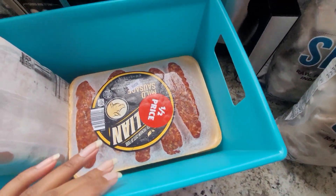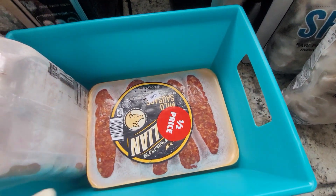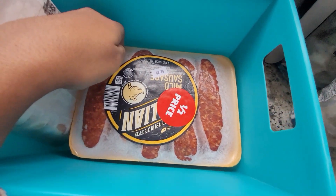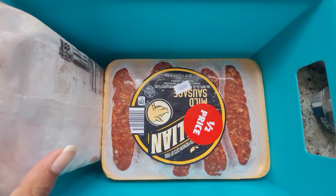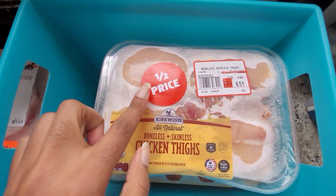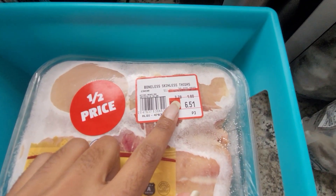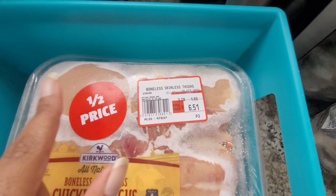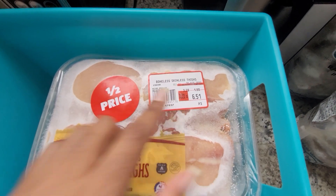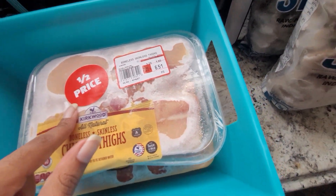Moving on to Aldi — at Aldi you look for red stickers. I went when they first opened at 9 a.m. and they had a bunch of meat with yellow stickers. So I got some Italian sausages at 50% off, which is an even better discount. I also got boneless skinless chicken thighs, which I love. They're originally $3.29 a pound, so at 50% off that brings it to about $1.60 a pound. Usually the best price I can find on boneless skinless chicken thighs is $1.99 a pound, so this is a great deal. I got two of those.